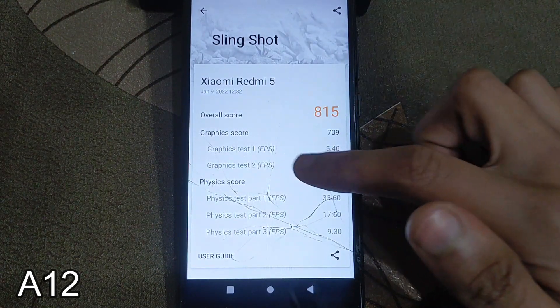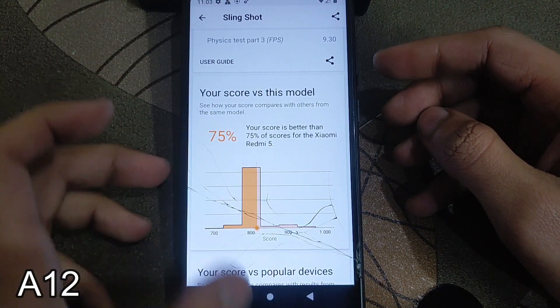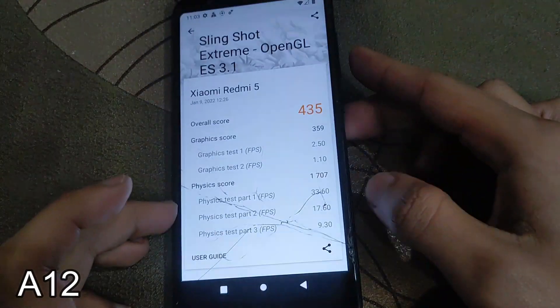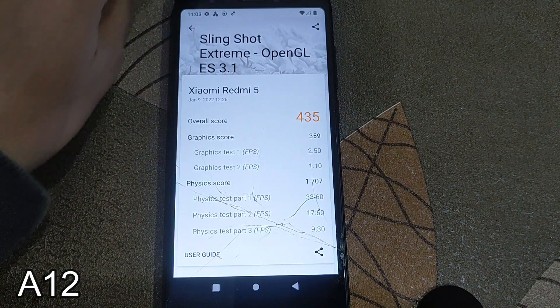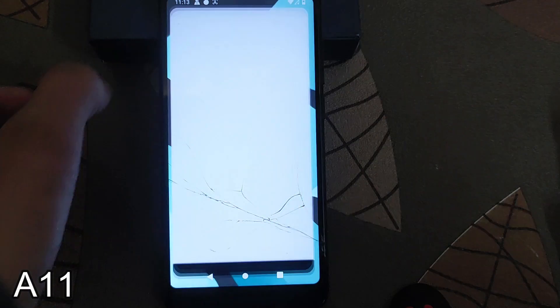Here is the Sling Shot result for the Redmi 5: the overall score is 815, and here is the graphic score — you can check 75 percent of the Xiaomi Redmi 5 devices. Now let's check the Sling Shot Extreme: here is the Sling Shot Extreme for the Redmi 5, scoring 435 and 359. You can see the detail information here.